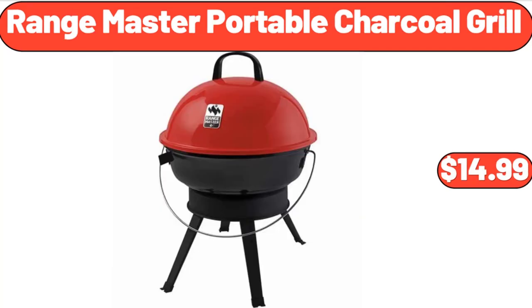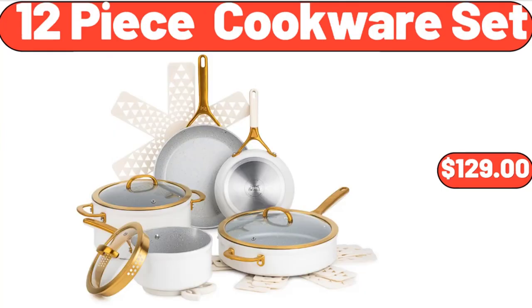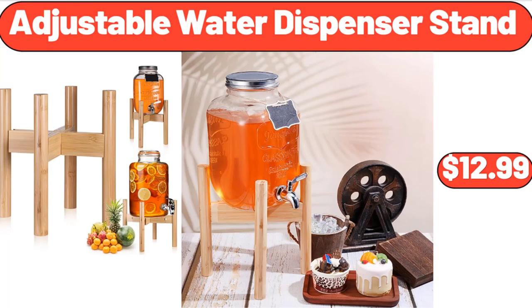Rangemaster Portable Charcoal Grill, $14.99. 12-Piece Cookware Set, $129. Adjustable Water Dispenser Stand, $12.99.